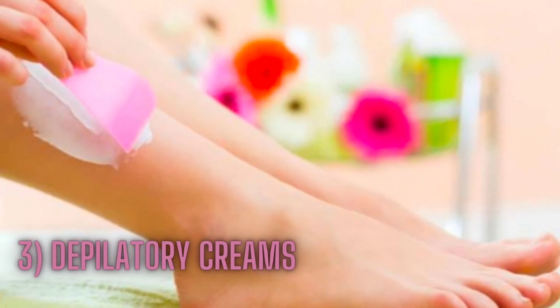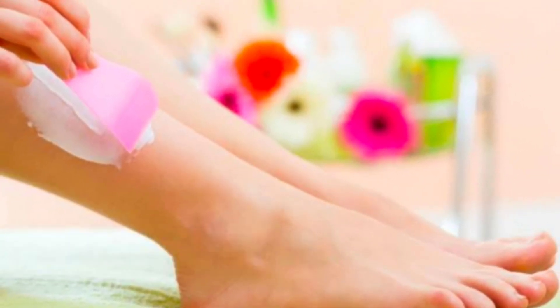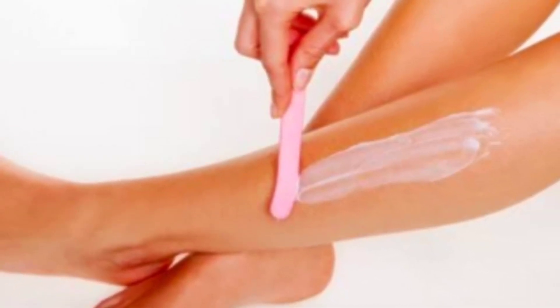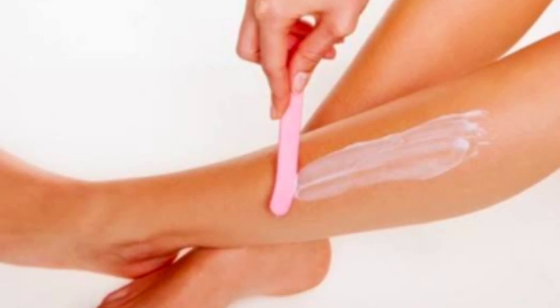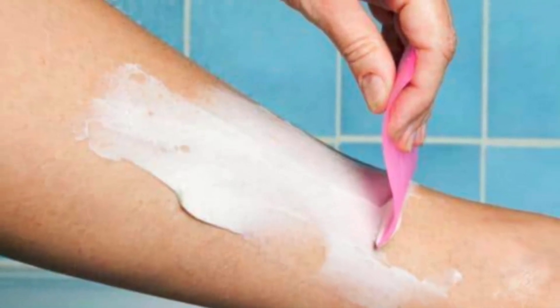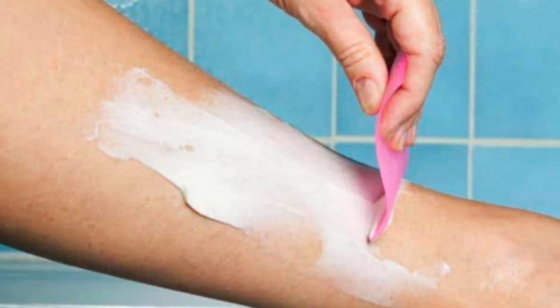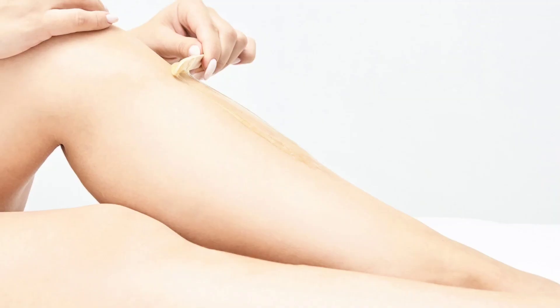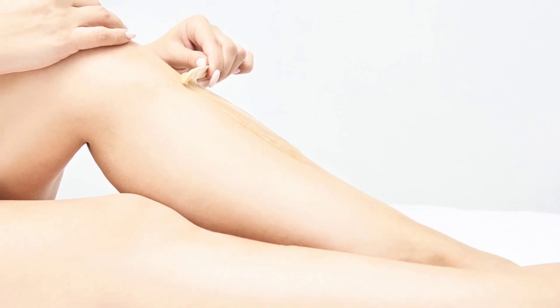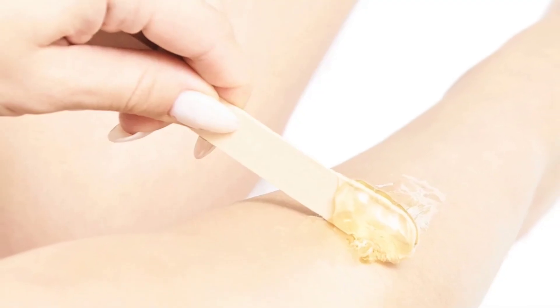Depilatory creams are a chemical-based method for removing facial hair. These creams work by breaking down the hair so that it can be wiped away easily. They are easy to use and can be a good option for those who want to avoid the pain of waxing or the hassle of shaving. However, be sure to follow the instructions carefully and avoid leaving the cream on for too long, as this can cause irritation.